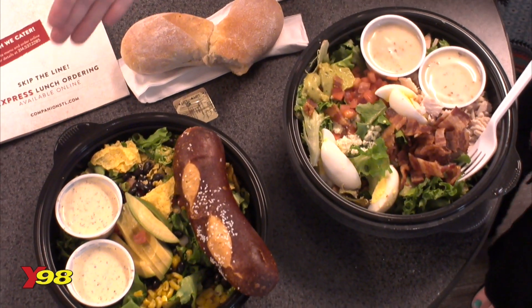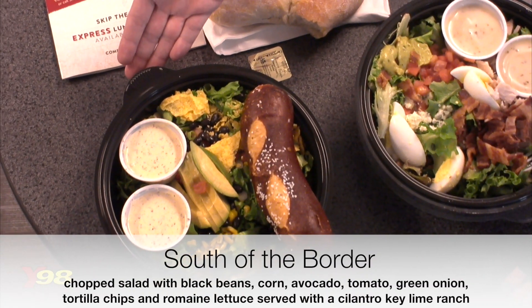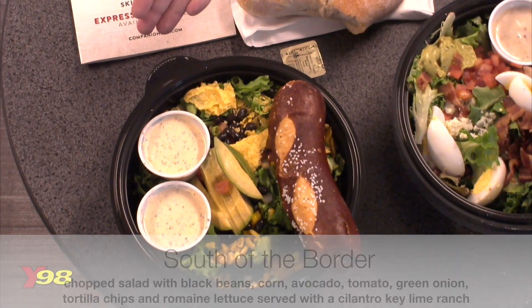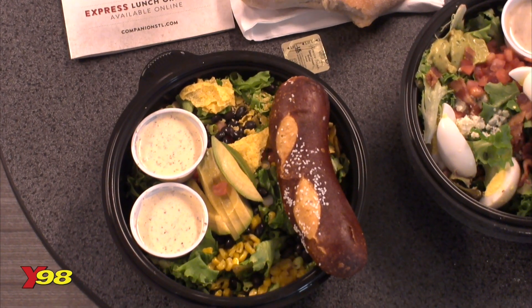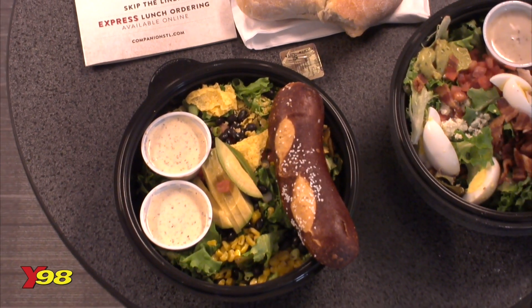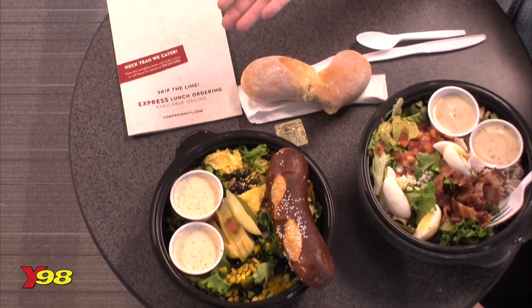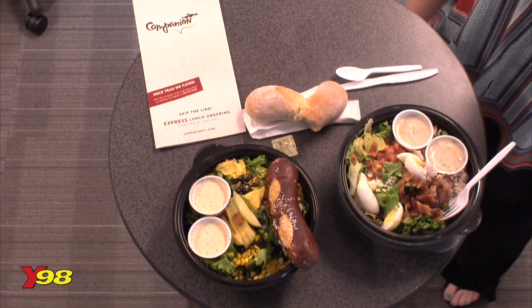I'm not eating this one — this is my producer Jamie's. This is the Southwest salad, and it's the special, and it looks amazing as well. Those black beans, the corn, and then these nice thick slices of avocado. So these are the two wonderful salads being featured in The Lunch List today.